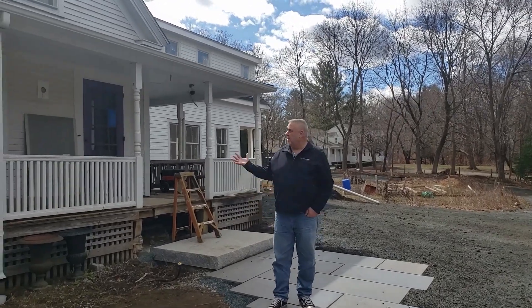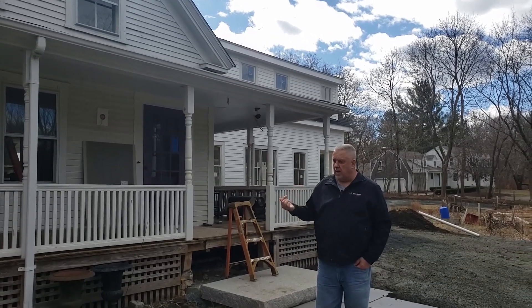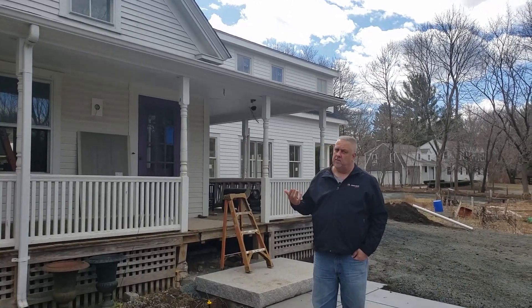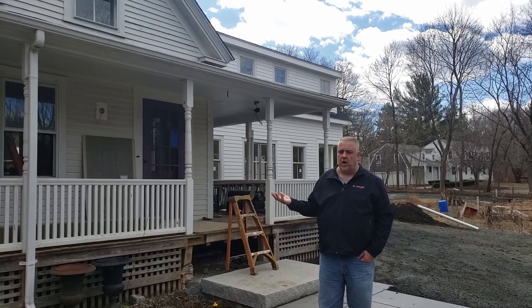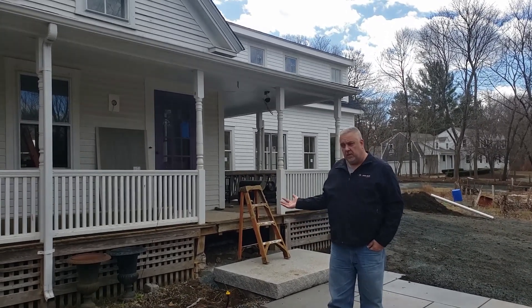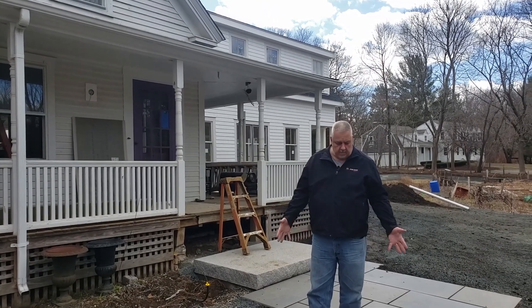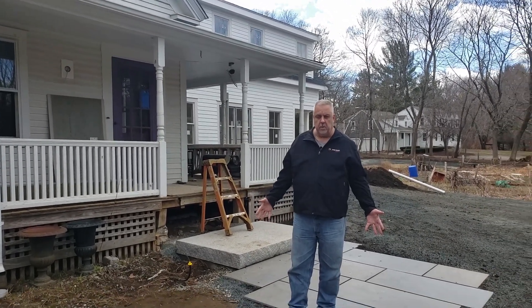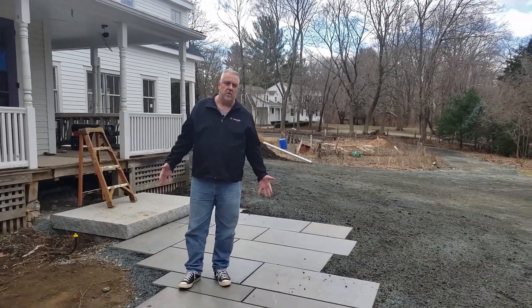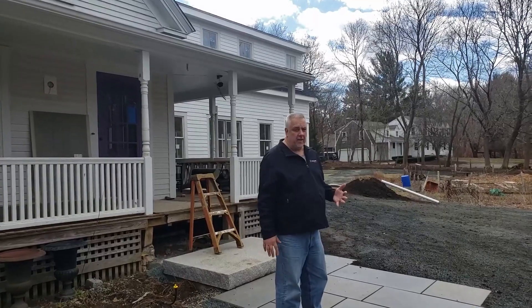Hey, Steve Basic, Architect. We're out here at our historic reno project on a Sunday morning, so I figured it's a good time to do a progress walk. You can see a lot of things happening out here — trying to get the outside cleaned up with some nice weather coming. We have some bluestone going down here at the entryway. We'll take a walk around; we've got lots of cool things happening on the outside.